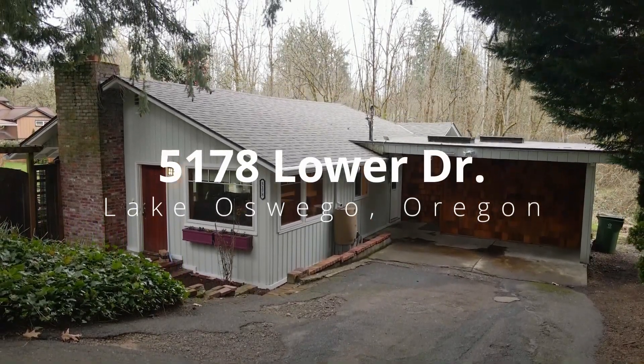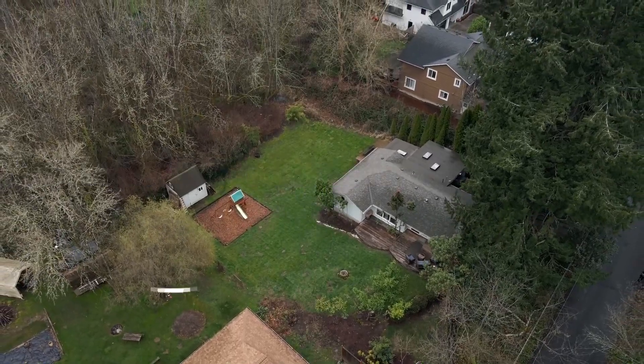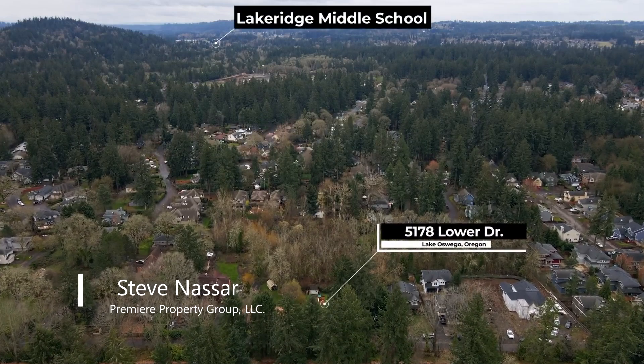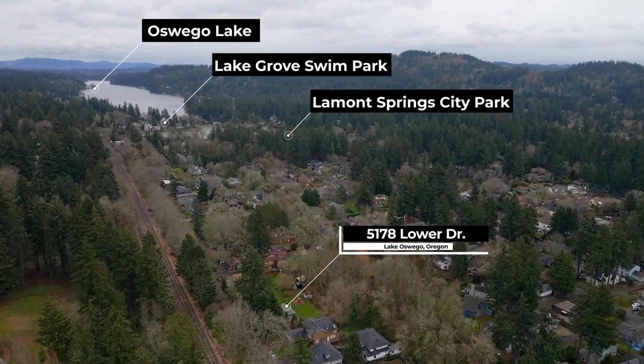Tucked away on a quiet dead-end street, you'll find this gorgeous Lake Oswego home. Situated in a private and park-like setting, it's close to fantastic Lake Oswego schools and has three lake boat easements, perfect for spending time on the water.